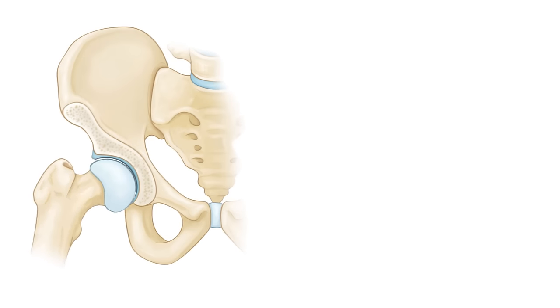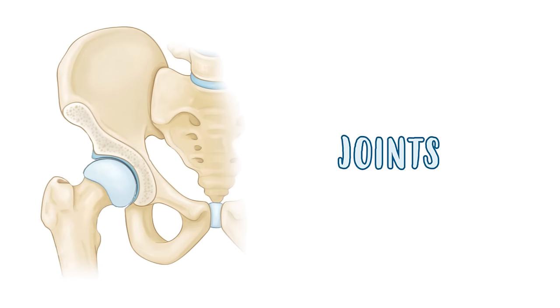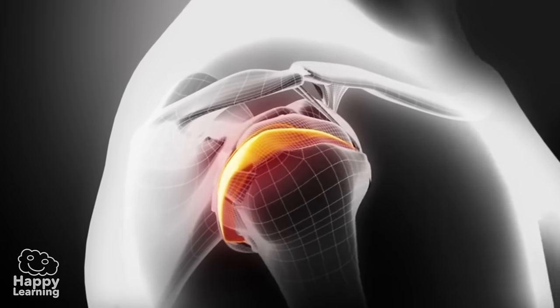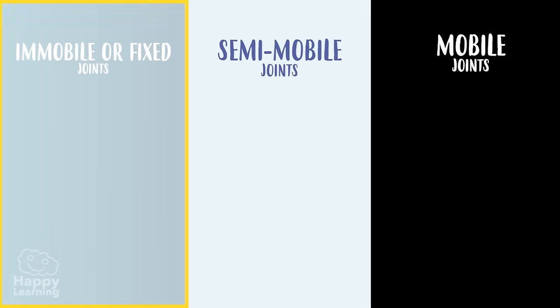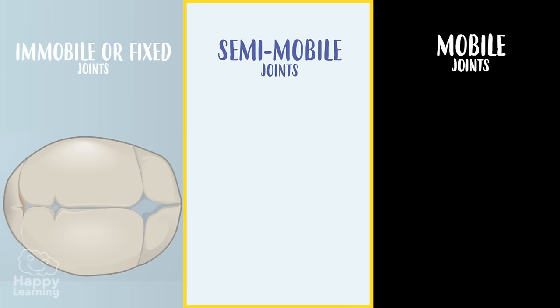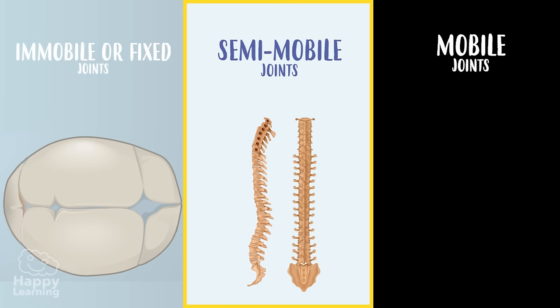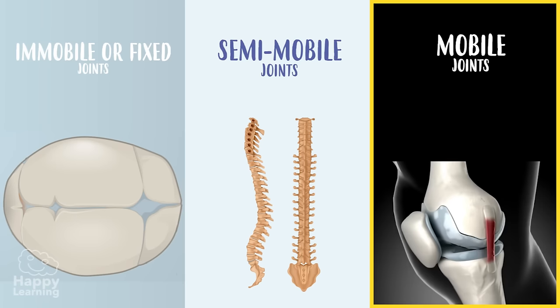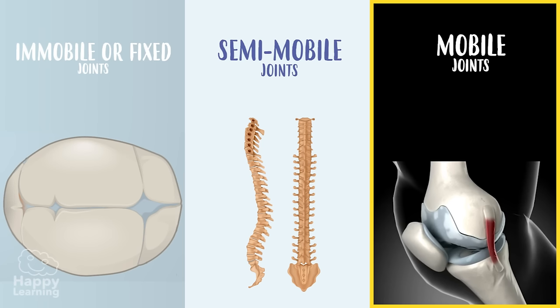Bones are joined with each other by joints, which are divided into three groups depending on their level of mobility. Immobile or fixed joints don't have any mobility, like the ones that join our skull. Semi-mobile joints have some mobility but not a lot, like the vertebrae in our backs. Mobile joints have great mobility, like our elbow or knee.